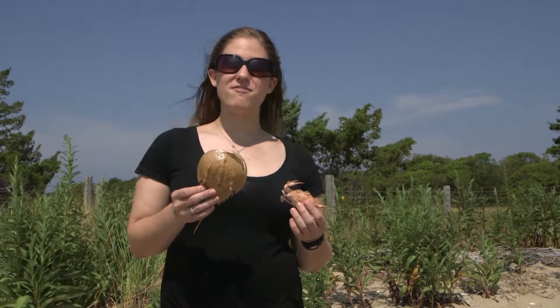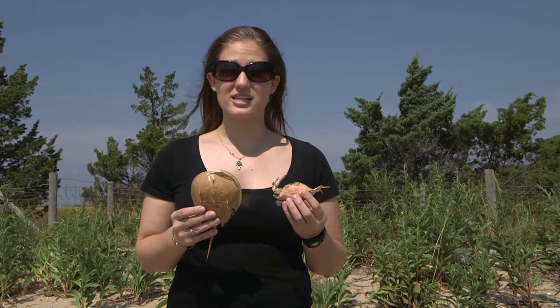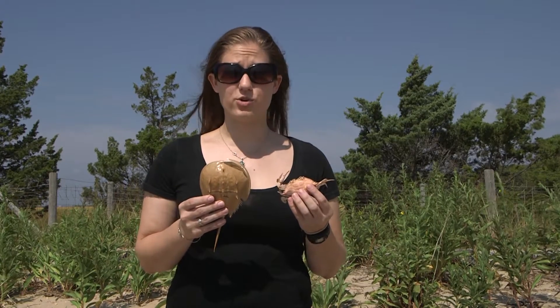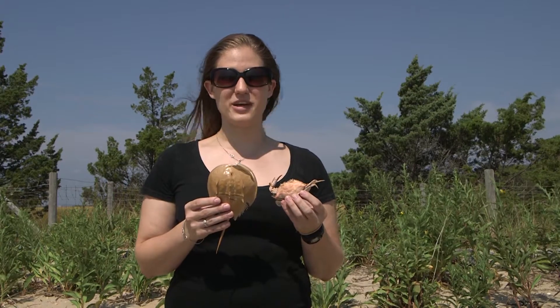Even if we don't find live horseshoe crabs on this trip, we have found molts, or evidence that they were here. Animals like this molt, or shed, their exoskeleton many times throughout their life in order to allow themselves to grow bigger — kind of like how we buy new shirts when we get too big for our baby clothes.